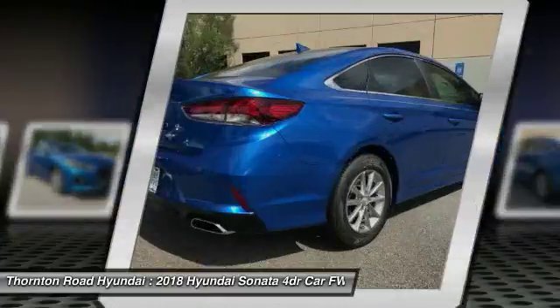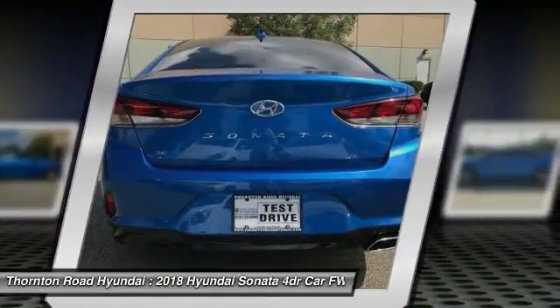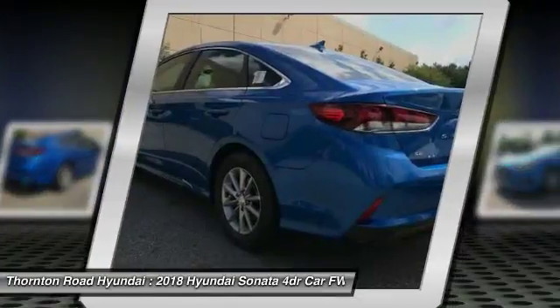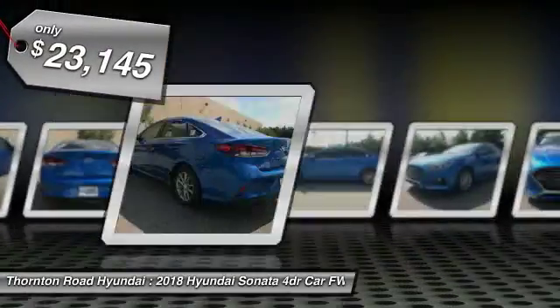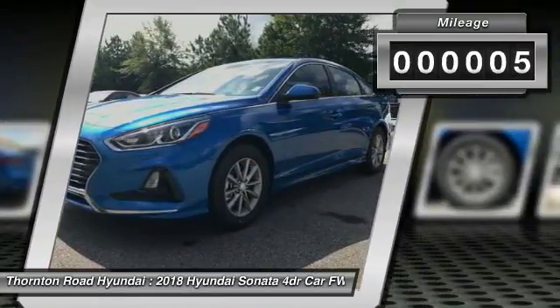Don't forget the exterior corrosion protection — a 14-step roto-dip system that provides unmatched protection for your Sonata — and is priced below $25,000. This vehicle has less than 100 miles. Here are some of this vehicle's great options.